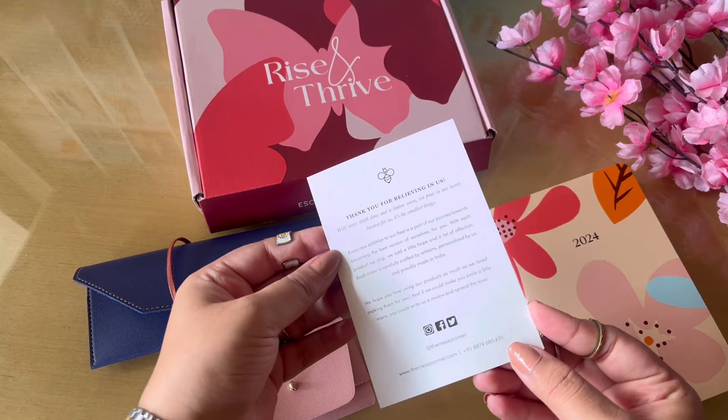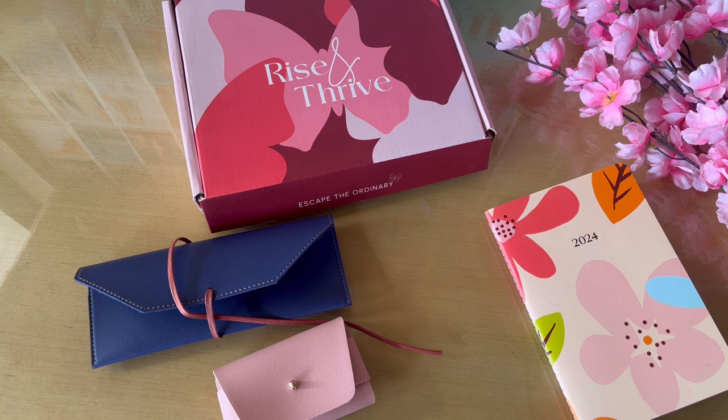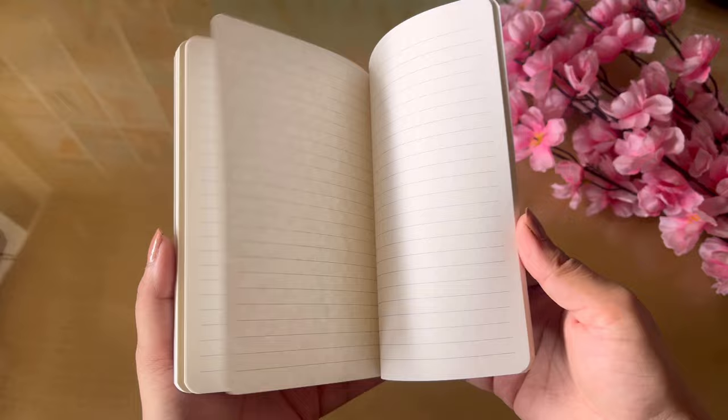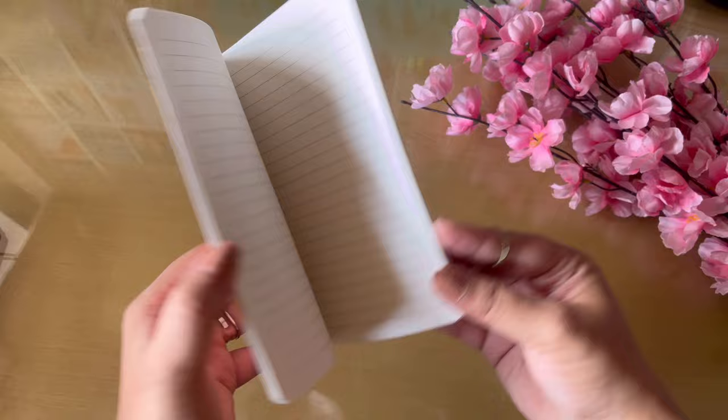So this is the 2024 planner box. First, of course, you get the thank you card. I'll leave the links to all of these in the description box below. I also have a code with them — it's not an affiliate code — so you can use that to get some extra discounts. Along with the planner they always send some other items, so first here we have a small notes notebook with 2024 written on it. It's a simple extra notebook to carry for quick notes.